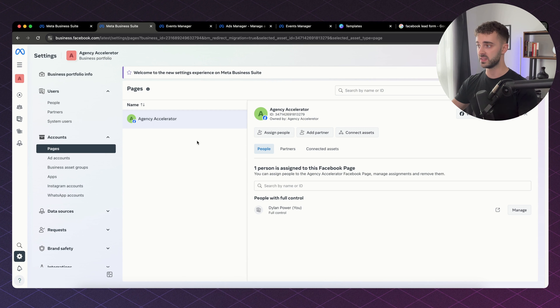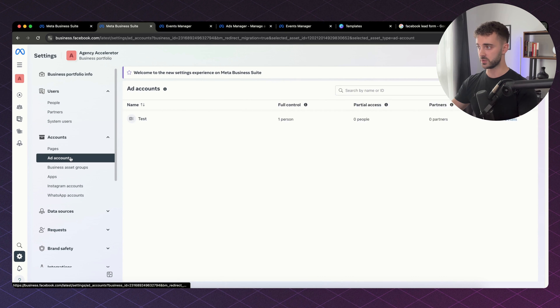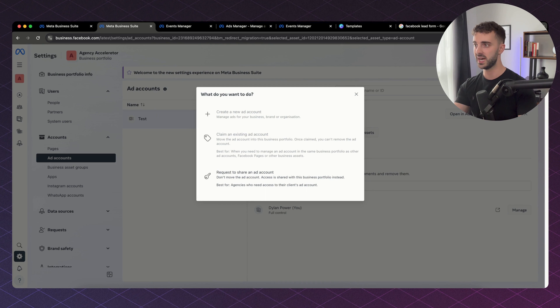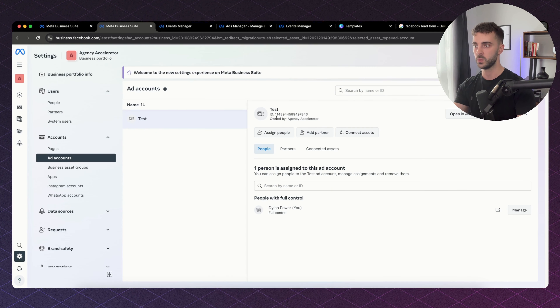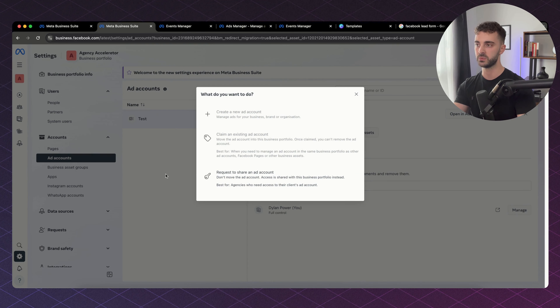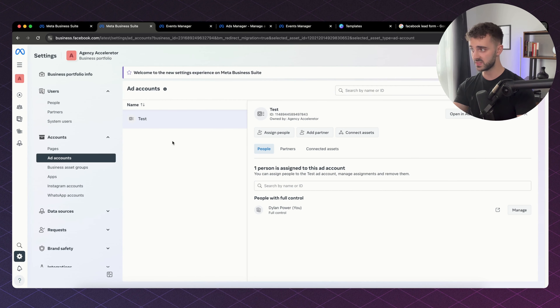The next thing you want to add is an ad account. You simply go to Ads and then Create new ad account. If the brand you're working with already has an ad account, click Claim an existing ad account and add their existing account using their ad account ID. You get the client to send you their ad account ID, put it in, and it will send a request to access their ad account.